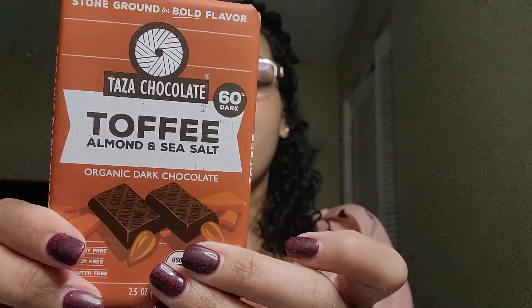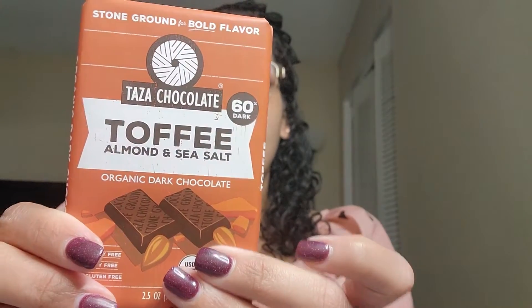It actually tastes better than the Dr. Bronner's, which is surprising because it's 80% cacao. It's a lot lighter and it's got this grittiness to it — I'm not sure if that's the sea salt. If you're a texture-sensitive person I could see it bothering you. It's not bad, but I would have to have it with something.